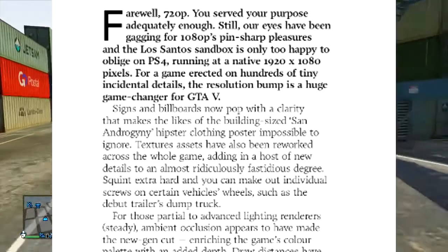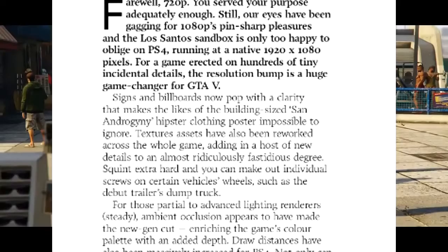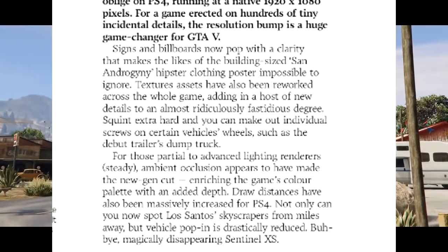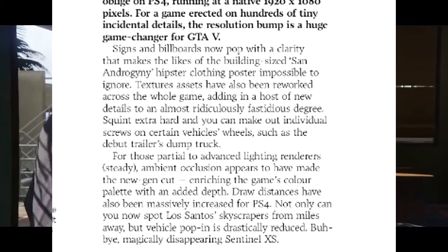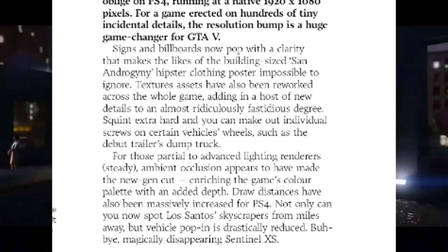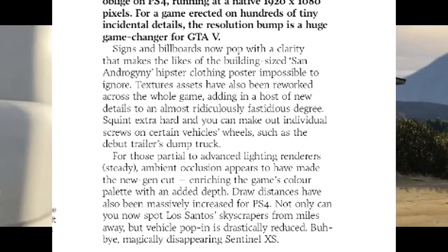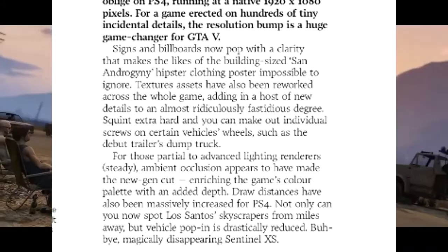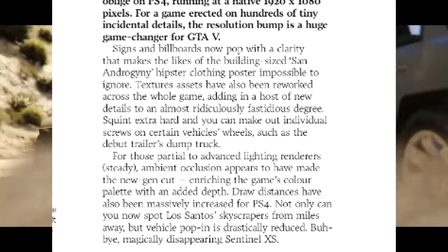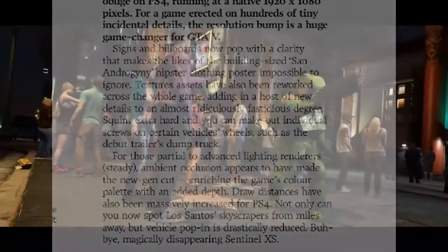Running at a native 1920x1080 pixels, for a game built on hundreds of tiny intricate details, the resolution bump is a huge game-changer for GTA V. Signs and billboards now display with a clarity that makes details like building signage impossible to ignore. Texture assets have also been reworked across the whole game, adding a host of new details to an almost ridiculously fastidious degree. For those partial to advanced lighting, ambient occlusion appears to have made the new-gen cut, enriching the game's colour palette with added depth. Draw distances have also been massively increased — not only can you now spot skyscrapers from miles away, but vehicle pop-in is drastically reduced.